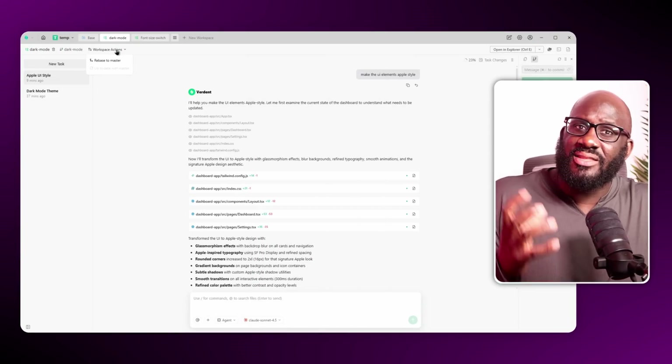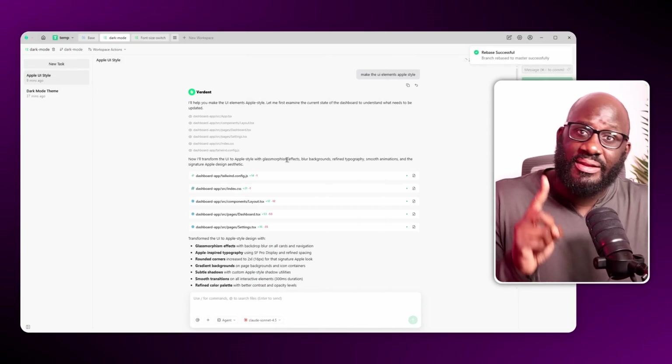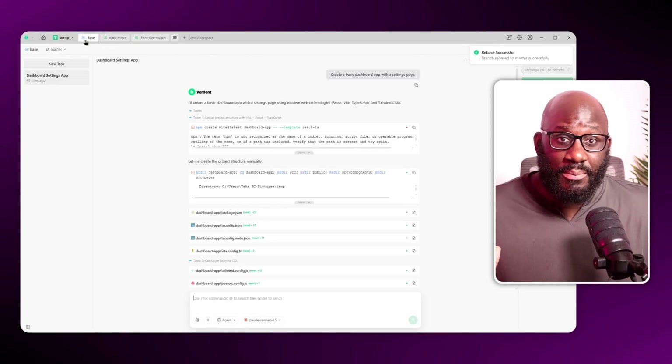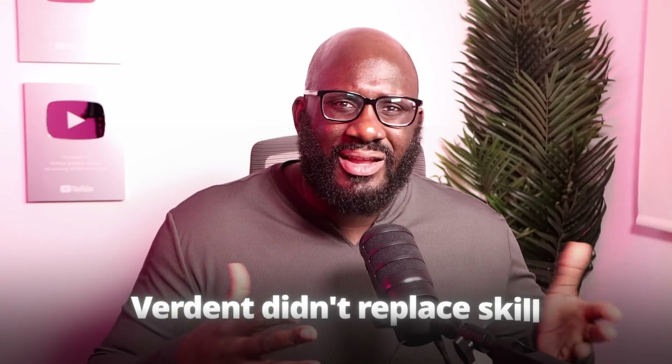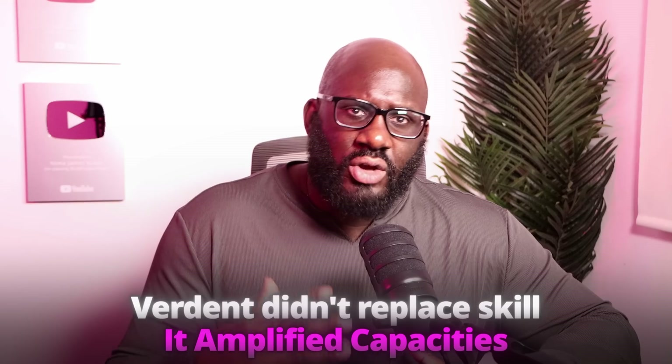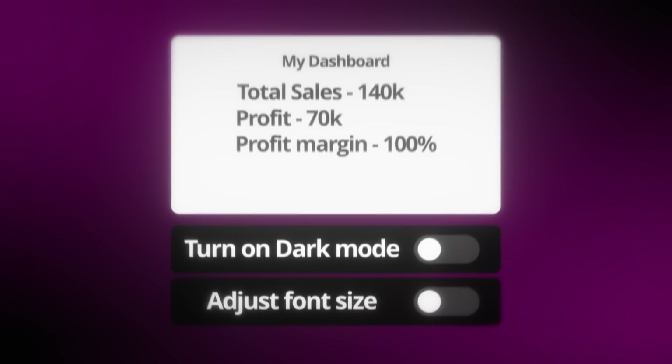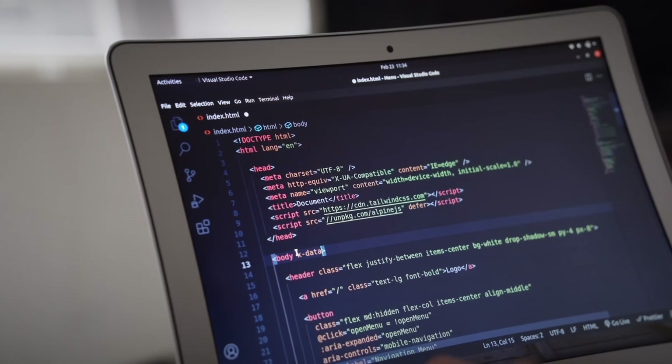After both features passed verification, all that was left was merging them back into the main project — one click. The theme system and font-size toggle were both integrated cleanly into the same dashboard app. Two features, two workspaces, one sitting. A time-based theme system was added, the font-size toggle was built, all the logic and persistence were implemented, and both workspaces merged cleanly into the main project.